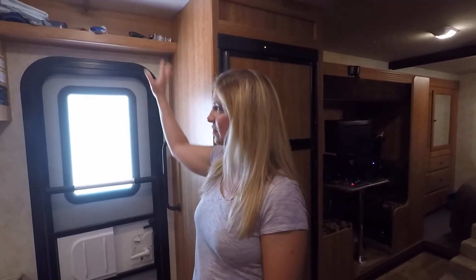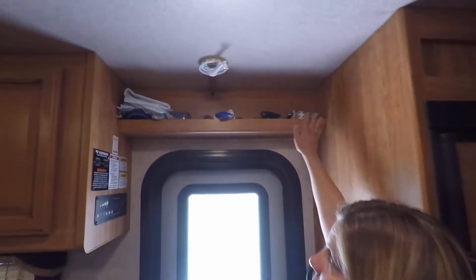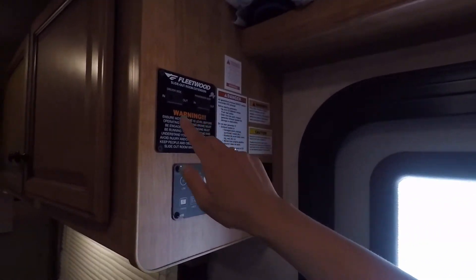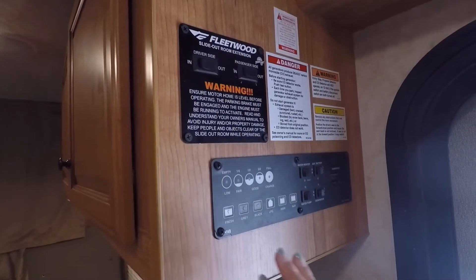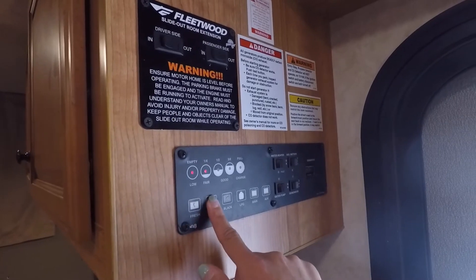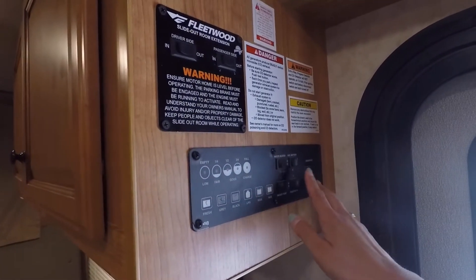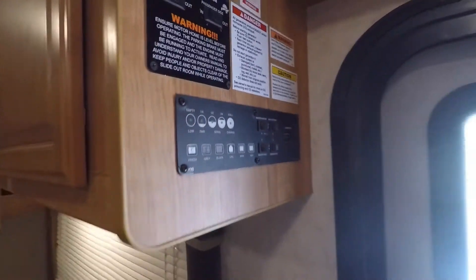Just a quick look at our entry: starting at the top, we've got a small shelf here that works perfect for Lexi's stuff. Here we've got the controls for our slide-ins and slide-outs, and then the buttons to check our tanks. And then the buttons to turn on our water heater, water pump, generator, battery — all of that stuff.